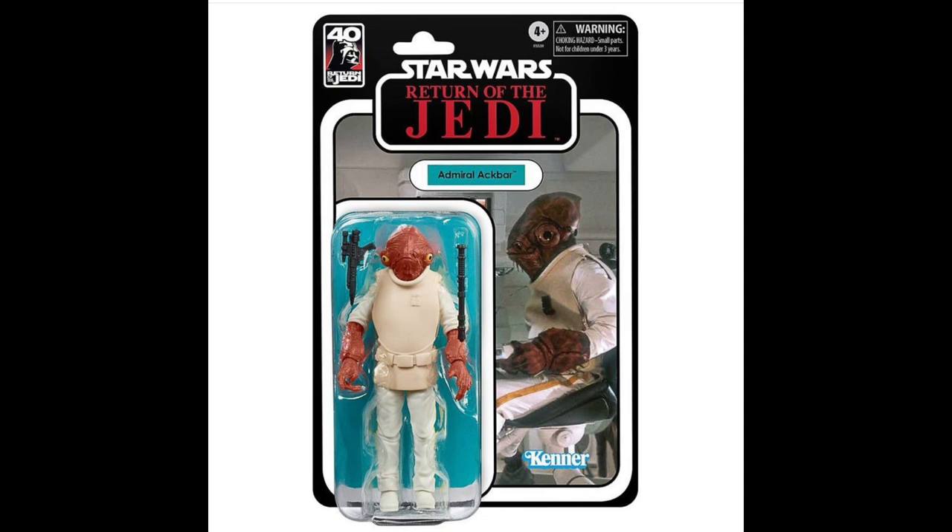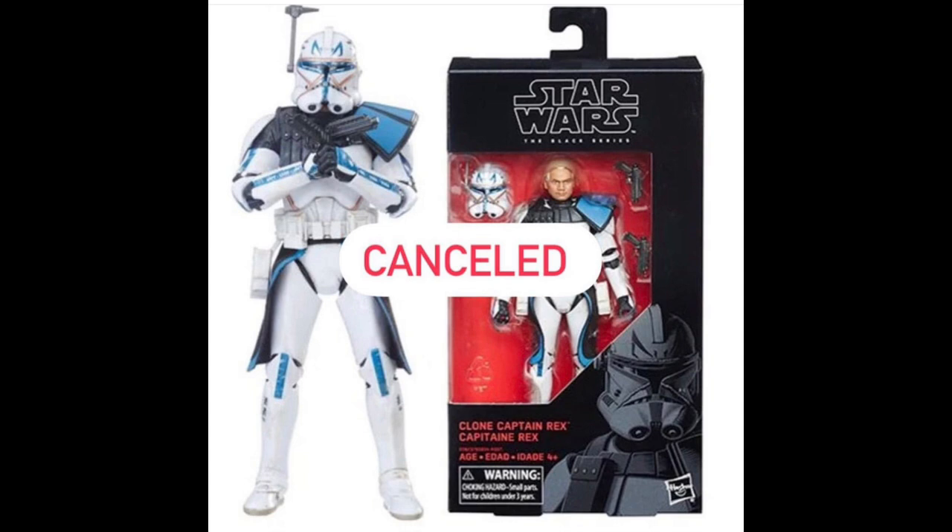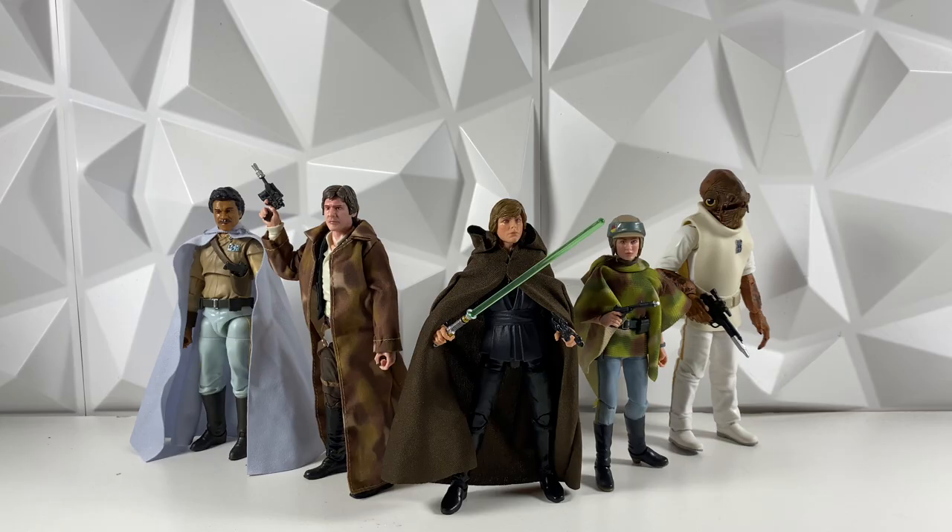Moving on to the next piece of news, we do have some more Captain Rex controversy. The Star Wars Black Series Redbox Captain Rex re-release was recently cancelled. I did make an entire video talking about it — it is pinned in the comments if you want to go check it out. This figure went up for pre-order over a year ago, and Hasbro just now cancelled all the pre-orders. Big Bad Toy Store was the only store that didn't cancel pre-orders — Entertainment Earth, Dorkside, and all those other fan channel stores did cancel their pre-orders. There's a lot of controversy around this because it's more than a year later and they're cancelling the figure, which is a shame, but we do have some updated news on that.